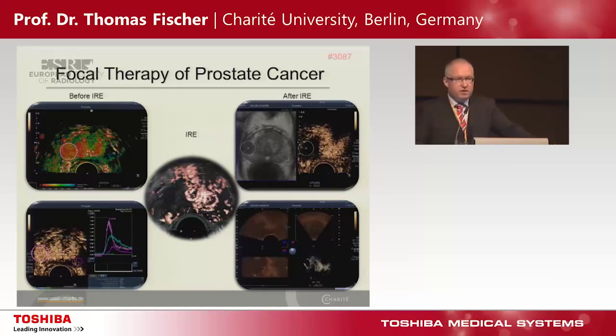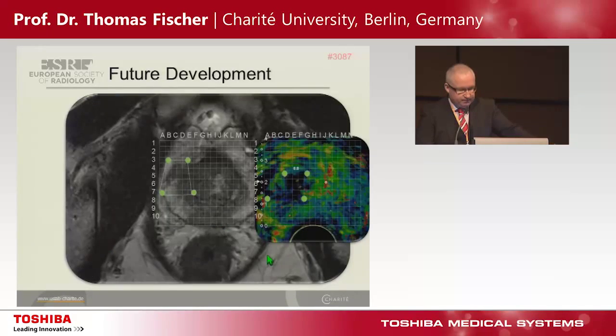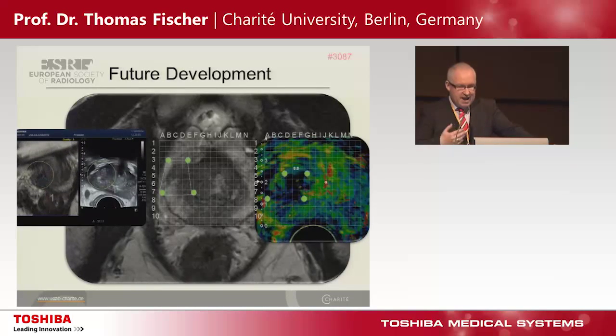Based on new straightforward technologies you can reconstruct this three-dimensionally. This is another case showing the same thing — planning before, analysis in the operation theater one day later, and this is the MR correlation three months after application of this technology. Future developments: hopefully we will have an overlay technique and needle tracking for exact positioning of the needle tip, which is very important to become an effective player in this therapy setup.